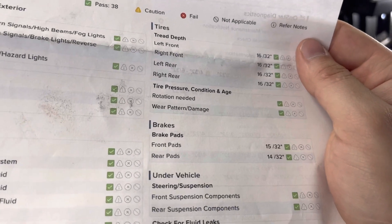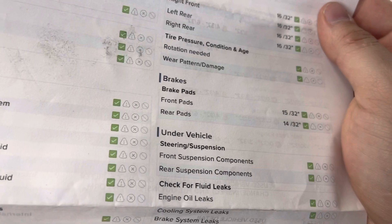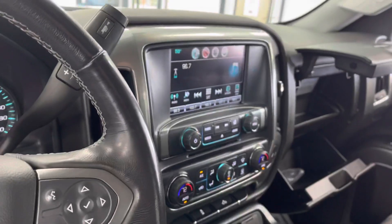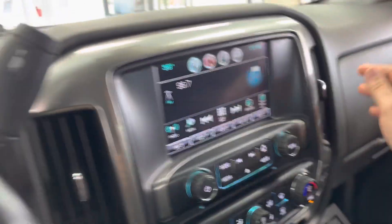The tires are 16/32nds all around, so tons and tons of life left on those tires. The front brake pads are 15/32nds, rears are 14/32nds, so your common wearable parts are pretty much brand new. In addition to that, the truck has been given a fresh Pennsylvania state inspection and an oil change.